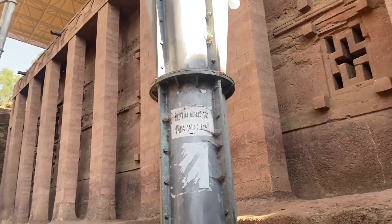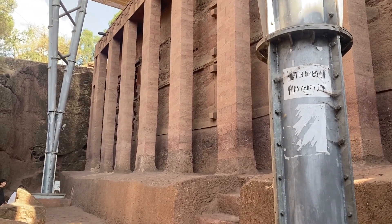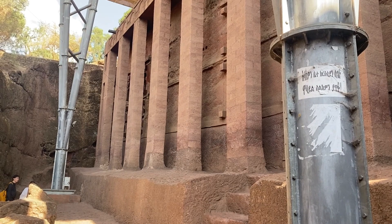We are in the first group church and this is the first church called Beta Madhanianam, house of the holy savior of the world, or redeemer of the world. The first one made was Beta Maryam, house of Mary.